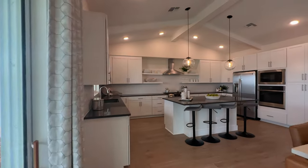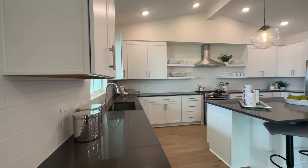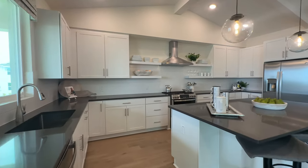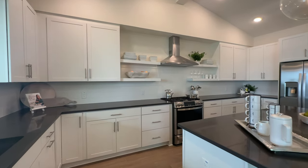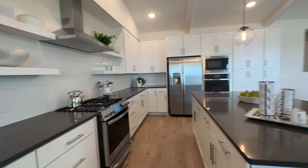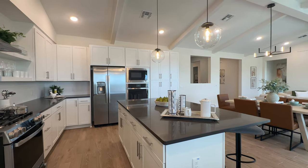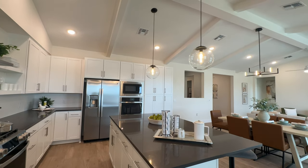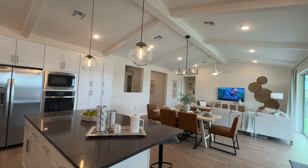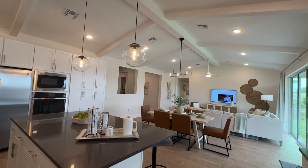Over here we have the kitchen area. Lots of counter space here. Gas range, vented outside, which is awesome — love that. And this island — the island is beautiful. It seats four right now. I'm loving the ceiling treatments and also the lighting that they chose to go with this look. This is beautiful.